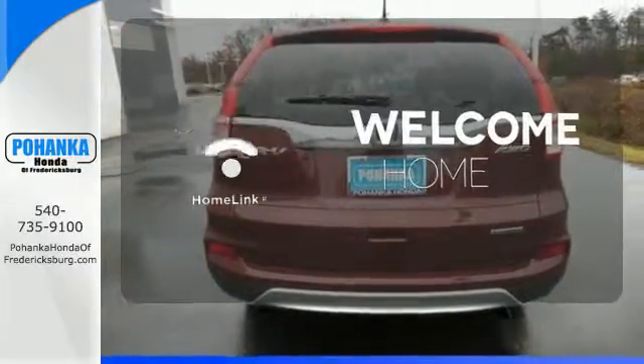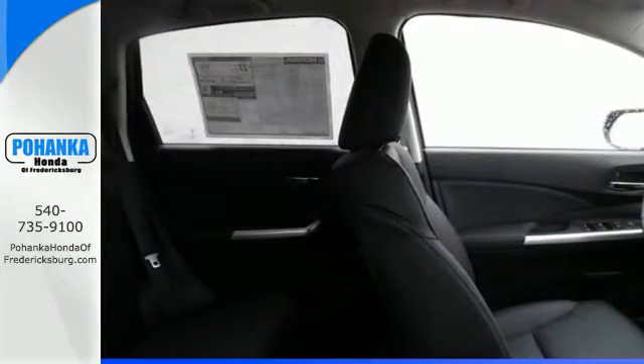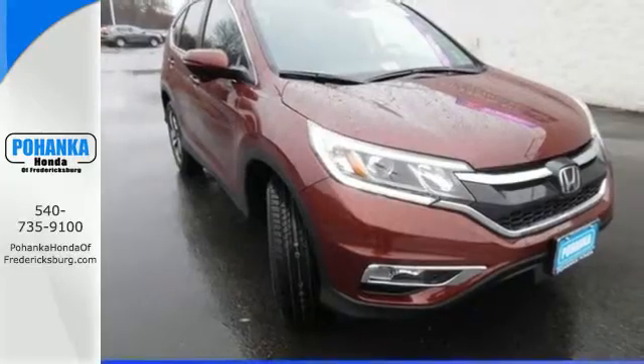Program garage door openers, gates and lighting systems with Homelink. Get the efficiency and versatility you crave. Come take a look today.